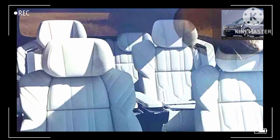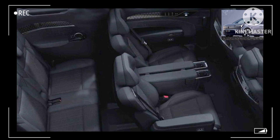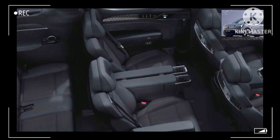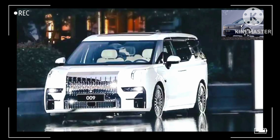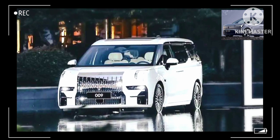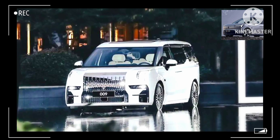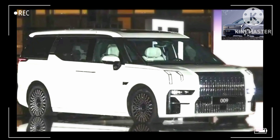Geely's Sustainable Experience Architecture is likely to underpin the MPV, which promises to deliver the sensation of a Scandinavian living room on the move. Seeing as how the model gets the EM90 designation, it's going to be on the large side. That's hardly a surprise considering the Zeekr 009 is 205 inches long, 80 inches wide, and 74 inches tall, while carrying a wheelbase stretching a stately 126 inches.